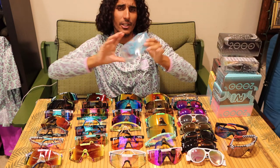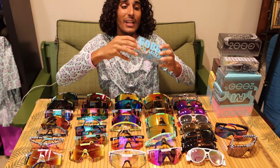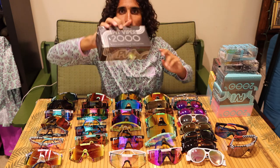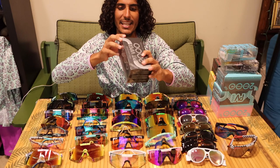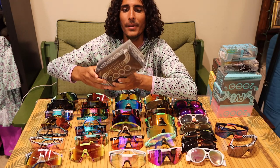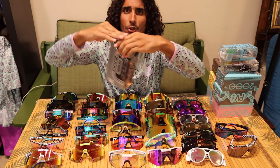If you guys are getting a pair of 2000s, I'm going to open these up because I don't actually have these yet. These are the blacked out ones — they are polarized. So these should look super cool. We're going to do a little unboxing for you guys.